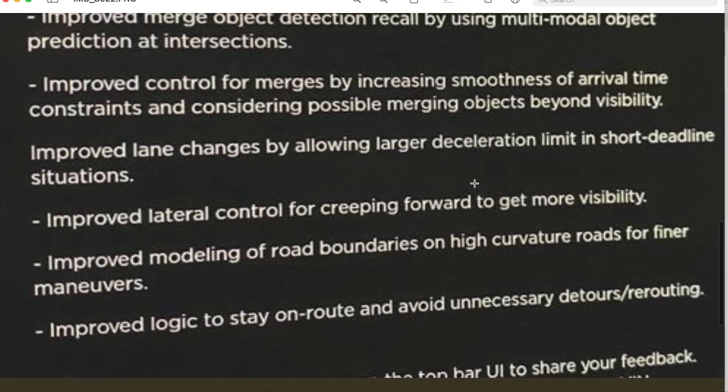Improved control for merges by increasing smoothness of arrival time constraints and considering possible merging objects beyond visibility. I assume that means when you're merging around a corner — because a lot of highway entrances and exits involve going around a significant turn and you might not see what's up ahead. Hopefully it won't accelerate, come around the corner, see stopped cars, and brake very rapidly. Arrival time constraints means it's making predictions about when it's going to actually merge. Basically, it's trying to smooth everything out.